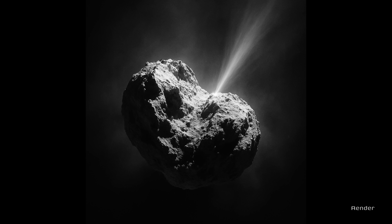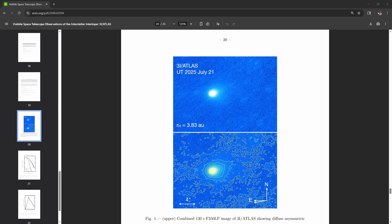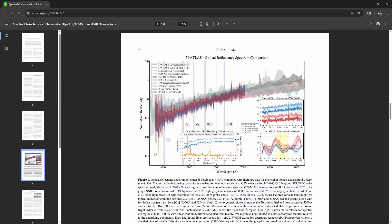This ancient weathered visitor wasn't just sitting quietly. Hubble saw it active at 3.8 astronomical units — far from the sun — with dust streaming from the sunward side, forming a faint tail. Estimates ran 12 to 120 kilograms per second of dust. But here's the puzzle: spectra at 4.4 AU showed no gas — none of the usual comet stuff like CN or C2. Dust without gas is strange. Normally sublimating ice drags dust with it, so maybe super-volatiles were at work, or surface stress, or something we don't yet understand.